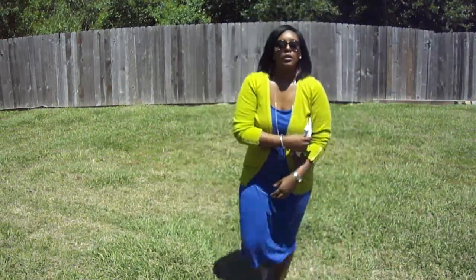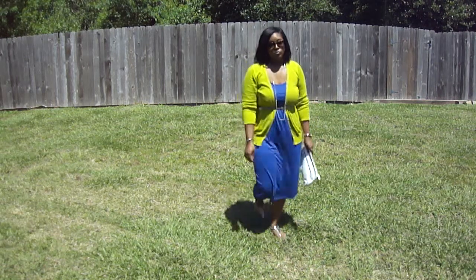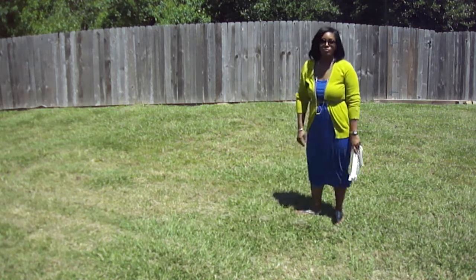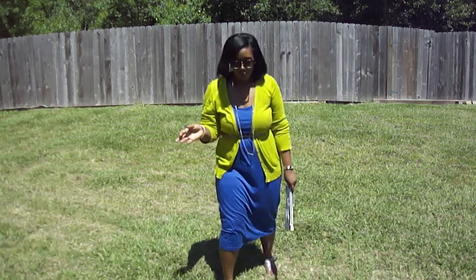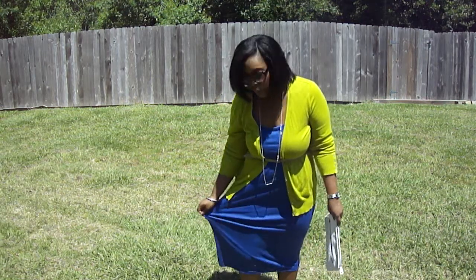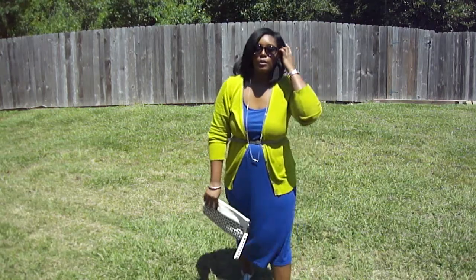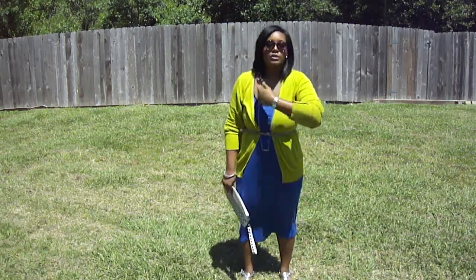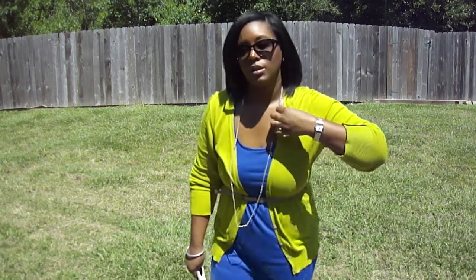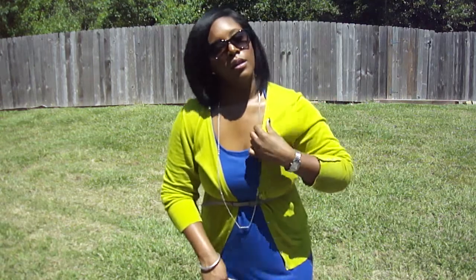And here's the outfit. Very simple, kind of doing the color blocking. I have on this royal blue dress — it's a maxi dress, it goes a little past my knee. I got it from TJ Maxx, I think it was like $20 a little while ago. It is a racerback — you can't really see the strap, it's kind of a braided strap in the back.